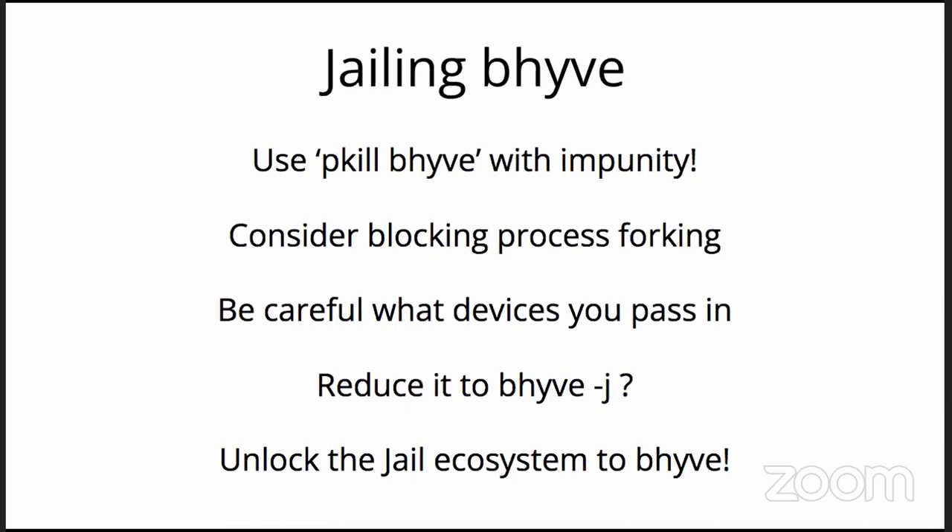If you're in a jail running literally just a Beehive process, you can pkill bhyve pretty safely because it won't reach the host. Crest pointed out that inside a jail you can prevent processes from forking. You do need to expose some host devices like a VM tap device or the VMM entries, but you can do it pretty selectively. In time, hopefully this will end up as bhyve.j and you just transparently — like on Illumos — say I'd rather jail this today. This opens up the entire jail ecosystem to Beehive.